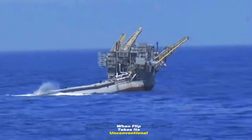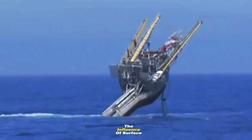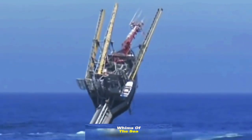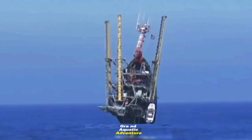When FLIP takes its unconventional plunge, most of its buoyancy comes from depths below the influence of surface waves, rendering it incredibly stable — almost impervious to the whims of the sea. It's like a colossal buoy on a grand aquatic adventure.